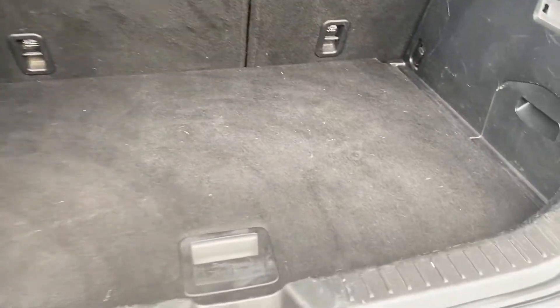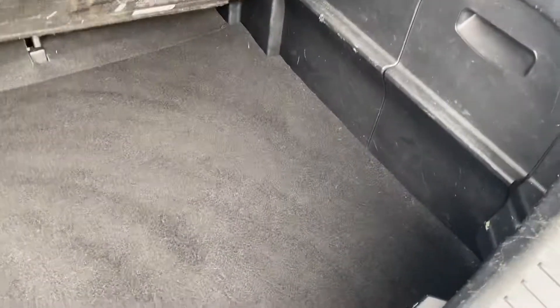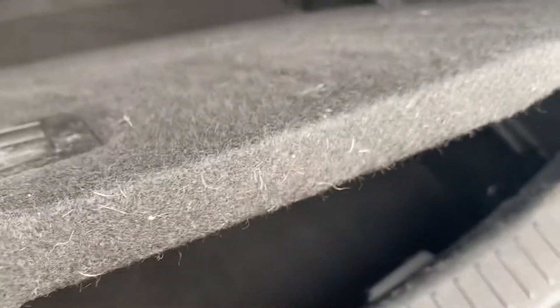The luggage compartment area is still a nice size. It's got the split level boot as well, so you can store things on the top and store things on the underside too.